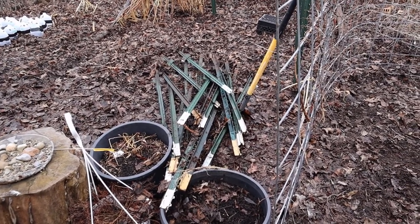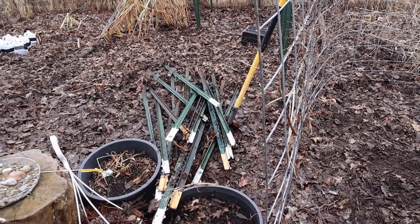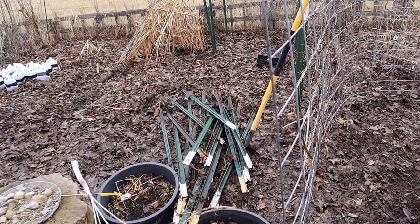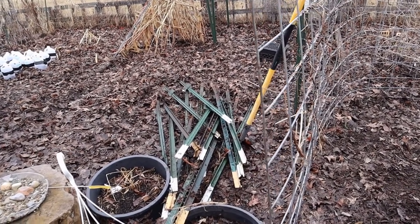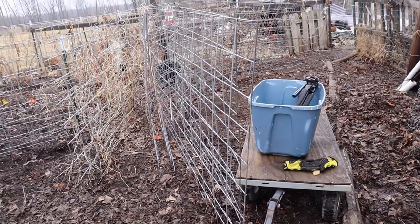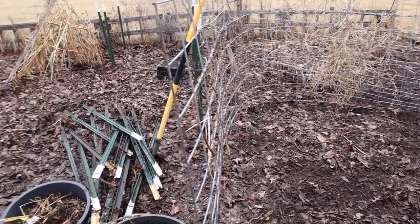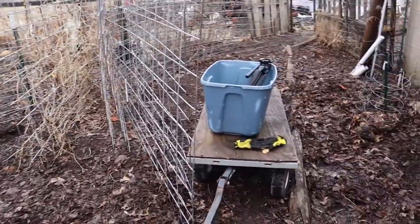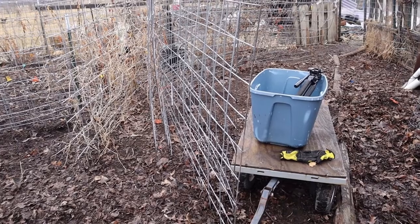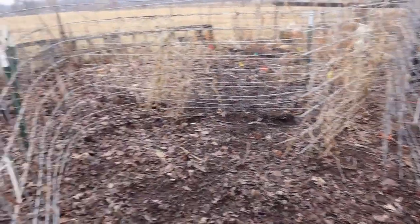First things first, I had to get these moved out of the way because they're blocking the path. We had torn down these cattle panels and the poles, and we were going to move them, but because of all the weather and mud they've just been sitting here. They're in the way of getting in and out of the garden. Once I move the poles, I should be able to get back to my garden shed with my little wagon and start moving stuff out. Looks like the birds are flying around today, so maybe a few will visit us while we work.